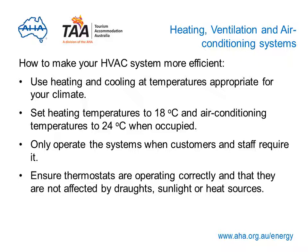There's a lot you can do to make your HVAC system work more efficiently. Only use heating and cooling at temperatures that suit your climate. Lower your temperature set points — for example, set heating to switch on at 18°C and cooling to switch on at 24°C. Only use heating and cooling when needed, and consider zoning areas so they're only conditioned when occupied. Maintaining your HVAC thermostats and ensuring they're not affected by drafts, sunlight or heat sources should also help reduce costs.